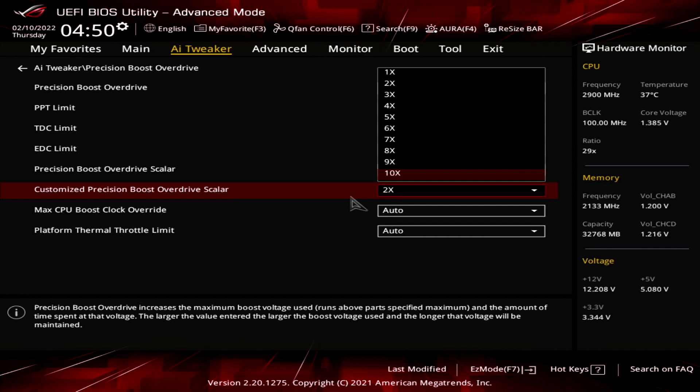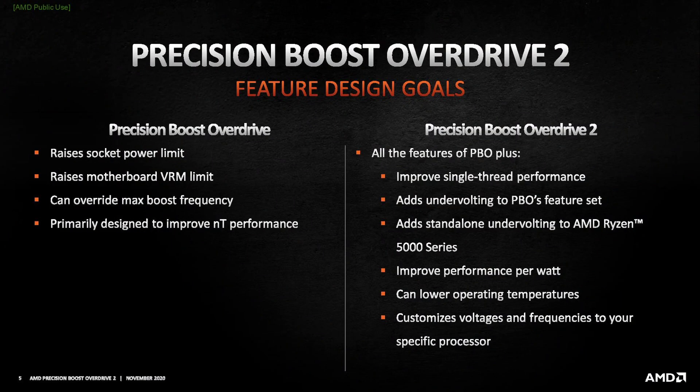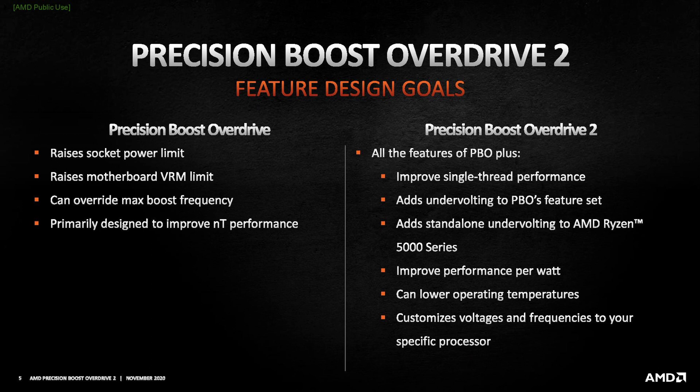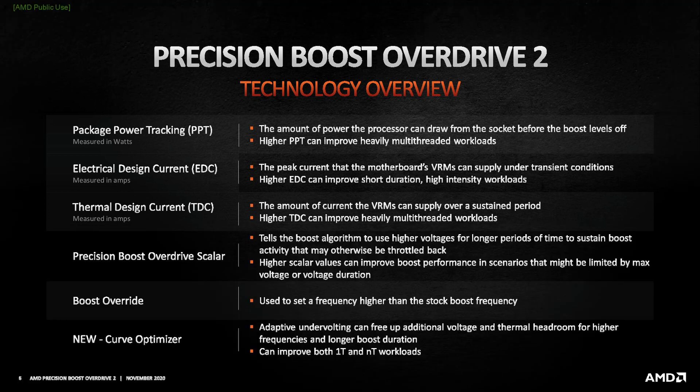With the launch of the Zen 3 processors, AMD still includes Precision Boost 2 and has expanded the Precision Boost Overdrive feature set, now calling it Precision Boost Overdrive 2. PBO2 builds on the PBO implementation of Zen 2 — in addition to the overclocking knobs from Zen 2: PPT, TDC, EDC, Boost Override, and Scalar — Precision Boost Overdrive 2 introduces Curve Optimizer.